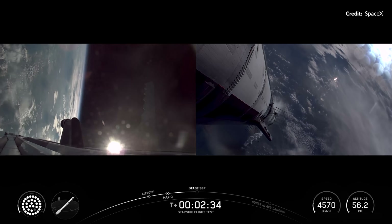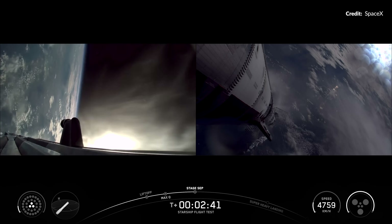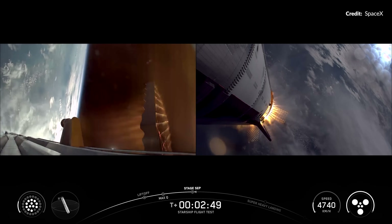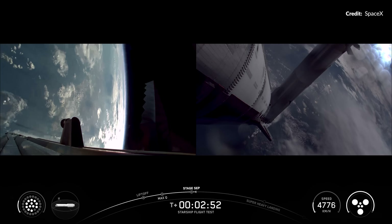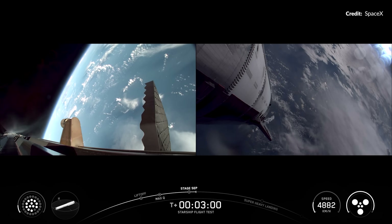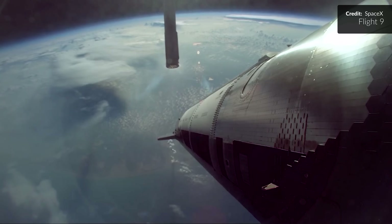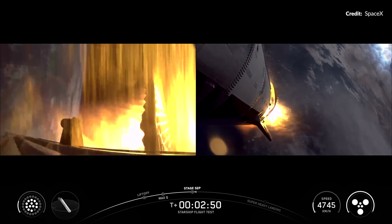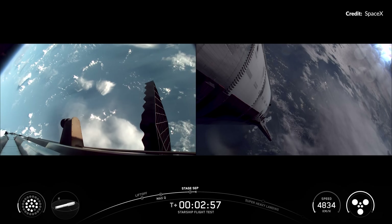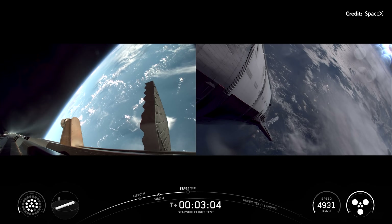Coming up was the always spectacular hot staging event — the critical moment where the Super Heavy shuts down all but its three center engines. Under that much smaller thrust, Starship's six Raptors ignite while still attached to push the vehicles apart. The staging looked to work beautifully again. They had blocked off several of the vents on the hot stage ring facing the leeward side of the Starship, so the exhaust from the upper stage pushes against those blocked ports to have the booster rotate in a specific direction, saving a little more propellant.